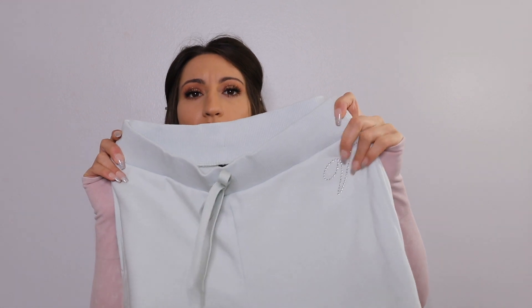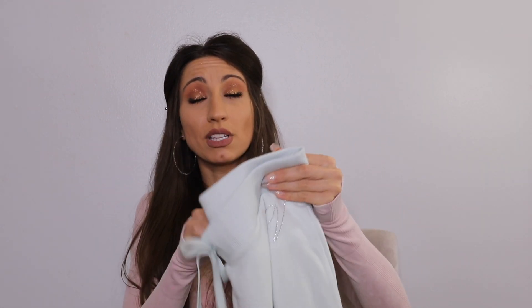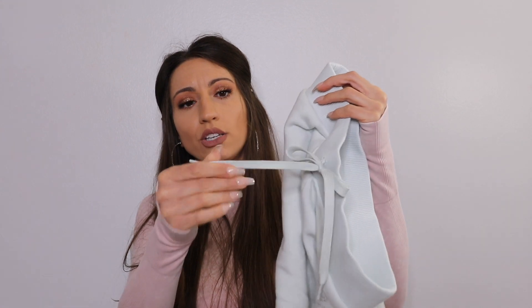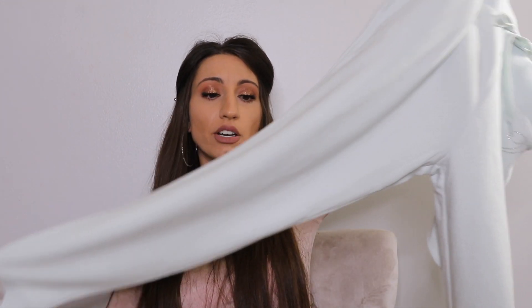I also had to get these joggers because I just loved the color — a super pale light blue. It just reminds me of snow and light blue for winter, I think it's so cute. They have a little sparkly V made of rhinestones, and they're super cozy with a fleecy interior and a rope-style drawstring. Once again, really soft and comfortable.